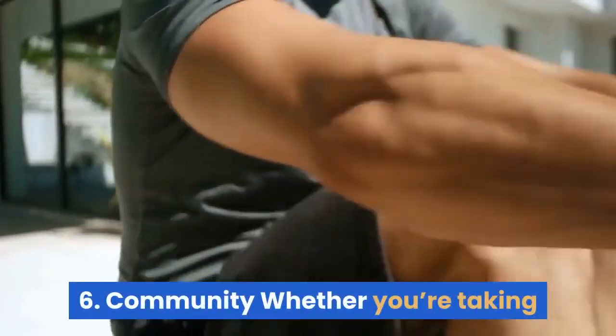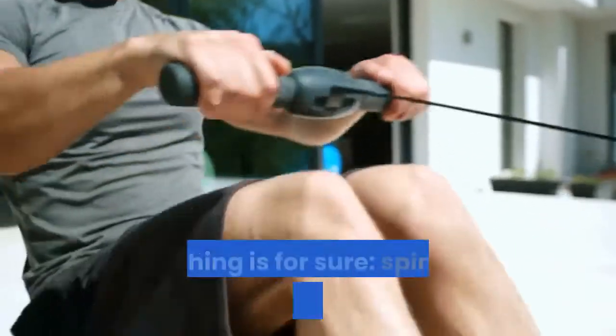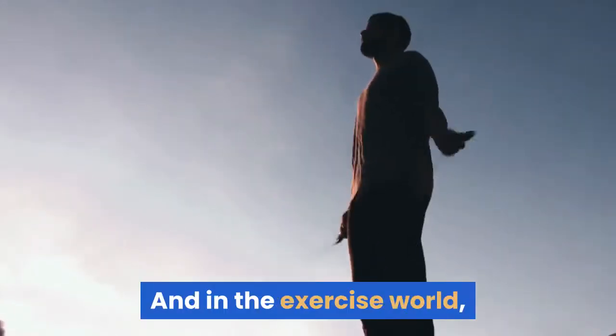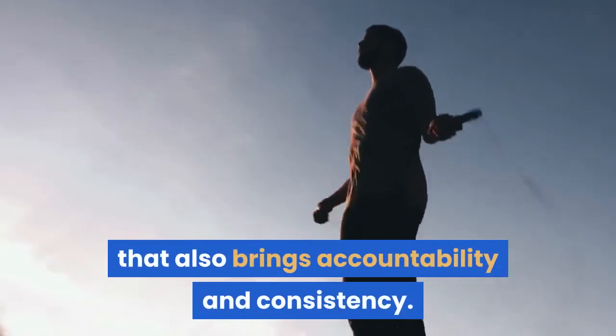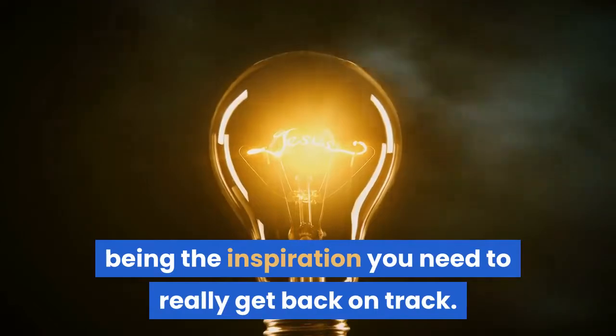Benefit 6: Community. Whether you're taking online spinning classes on a Peloton bike or heading to your local gym for a class, spinning builds community — and in the exercise world, that also brings accountability and consistency. Someone in your new spinning class could end up being the inspiration you need to really get back on track.